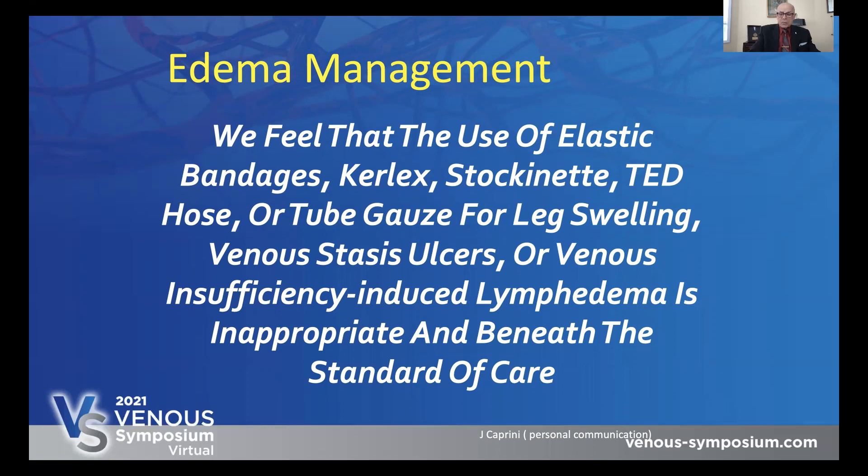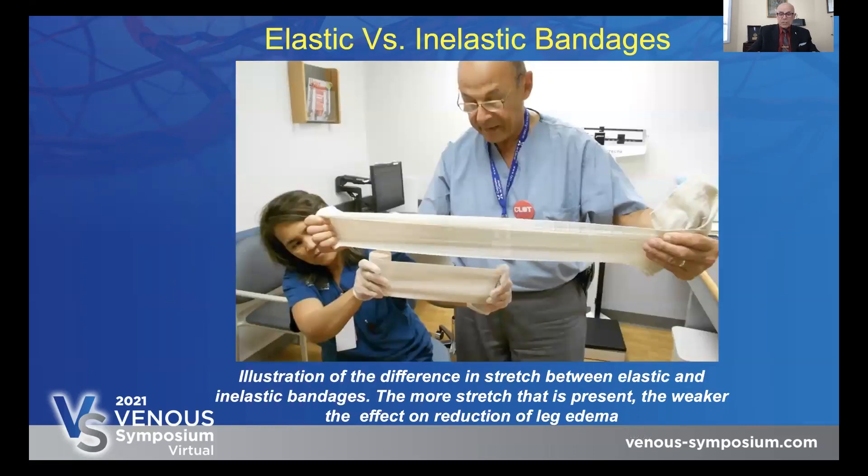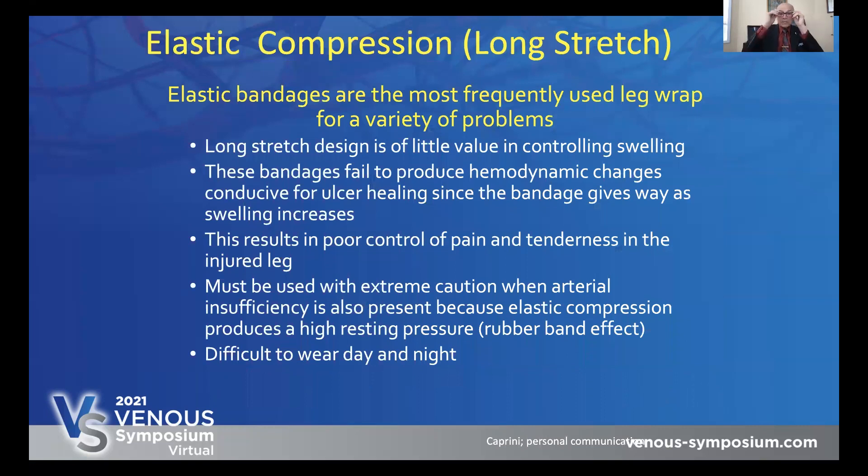Yet every day in my practice I would see examples of this. This shows you when we hold a bandage by the same distance apart before stretching it and then stretching it, you can see the difference between the elasticity and inelasticity of the two types of product. Elastic bandages are the most frequently used leg wrap for a variety of problems. Long stretch design is of little value in controlling swelling. These bandages fail to produce hemodynamic changes conducive for ulcer healing since the bandage gives way as swelling increases. This results in poor control of pain and tenderness in the injured leg. Finally, when the bandage can give way no more, it acts like a rubber band. They must be used with extreme caution when arterial insufficiency is also present, because elastic compression produces a high resting pressure, rubber band effect, and a low ambulatory pressure when the patient walks.